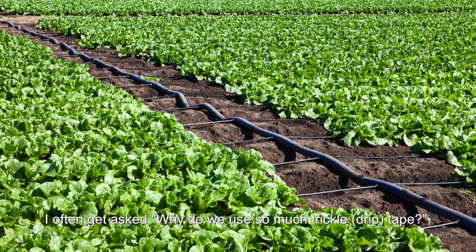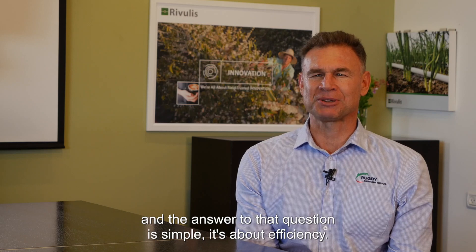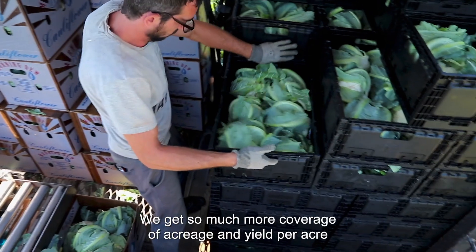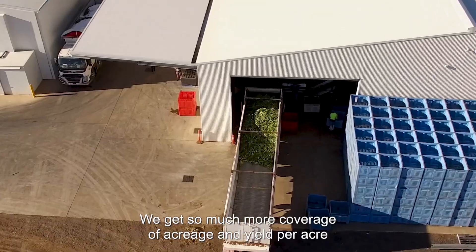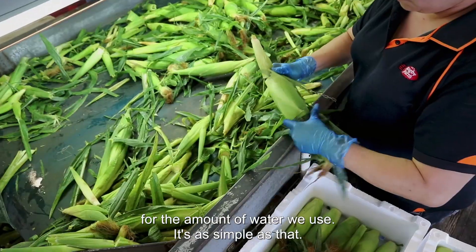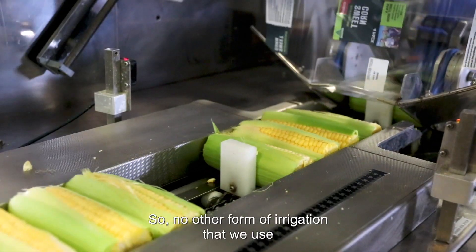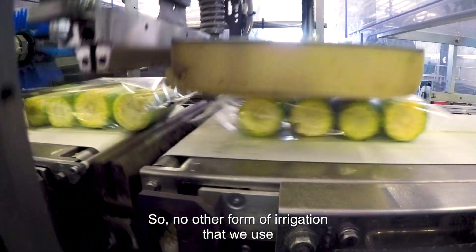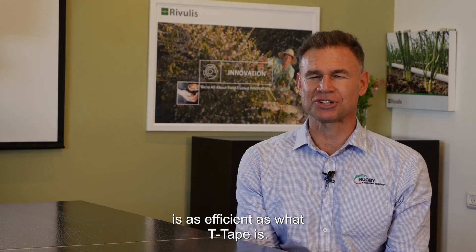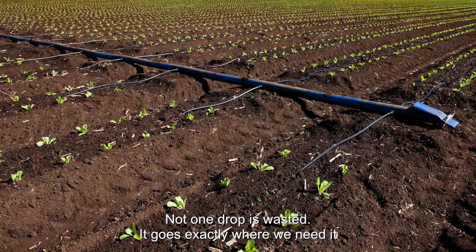I often get asked why we use so much trickle tape, and the answer is simple: it's about efficiency. We get so much more coverage of acreage and yield per acre for the amount of water we use. No other form of irrigation that we use is as efficient as tea tape. Not one drop is wasted.